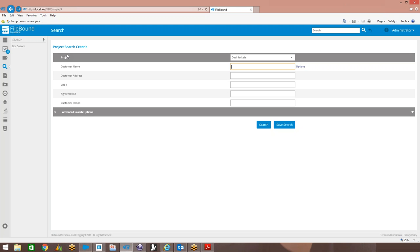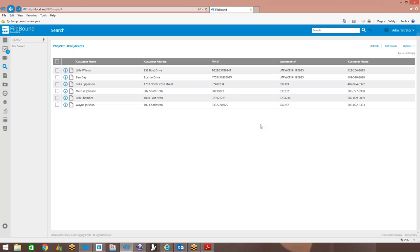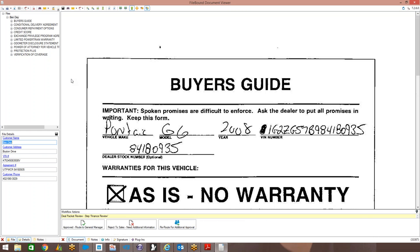You may have another project for HR records or invoices, with security on who has access to each file cabinet. In this case I can do a search across customer name, customer address, VIN number, or one or multiple index fields. I'm going to do a blank search and it's going to bring me back a result set. I've got six or seven different files. I want to take a look at Ben Day's file - this allows me to view all the documents related to his deal packet.